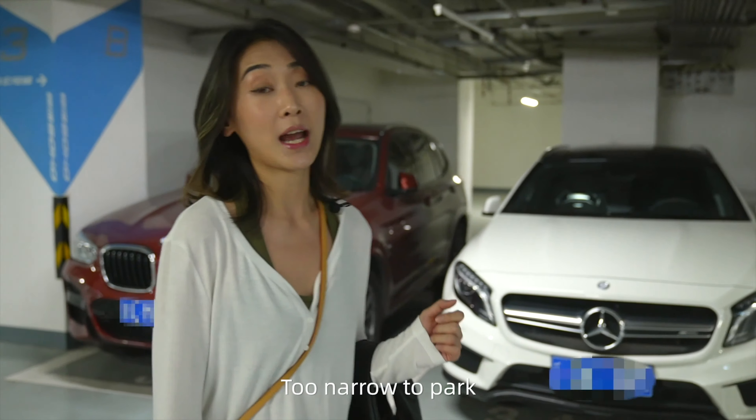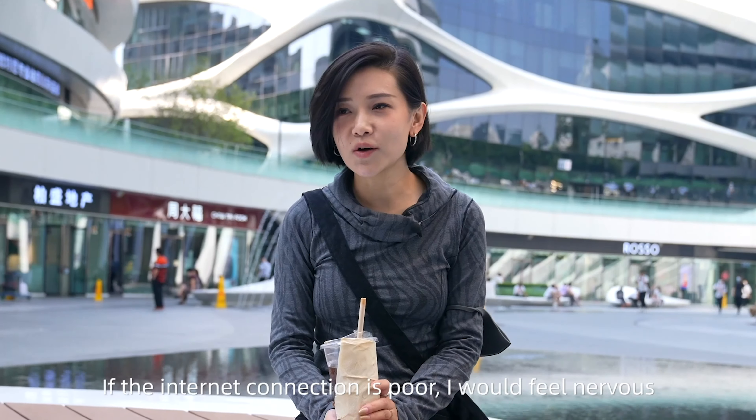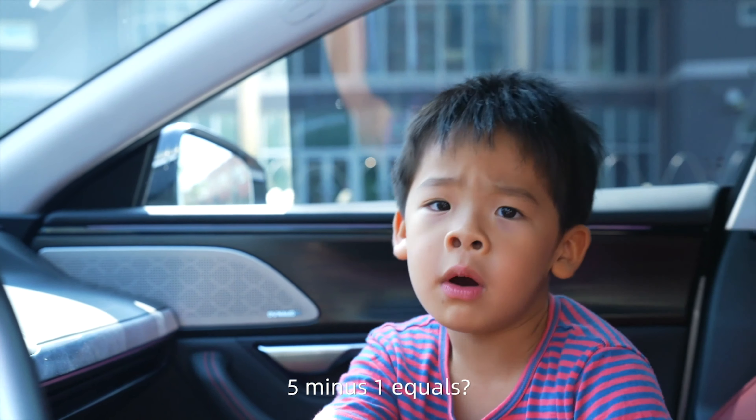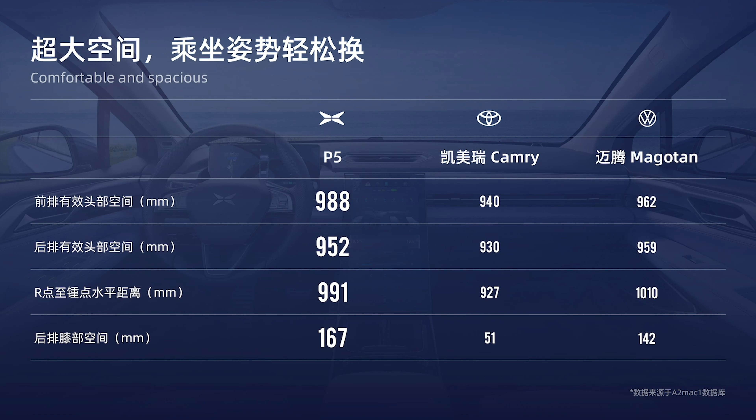Now let's dive into the release. The overall style of this online release consists of many clips from customers — what they think, what they say, and what they want from Xpeng's products. Also because this is an EV that focuses on practicality and comfort, the competitors chosen for comparisons are traditional practical cars like Camry and Magotan, and I think that's Xpeng being pretty brave looking to challenge the best-selling products in the market.